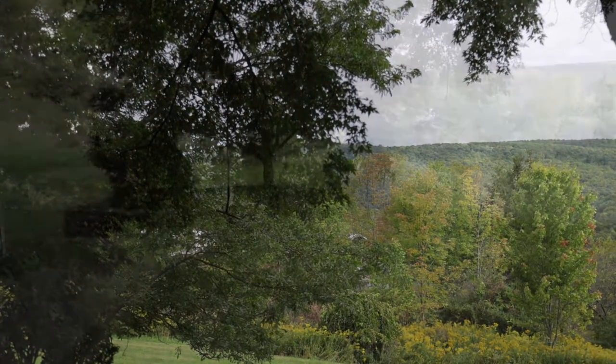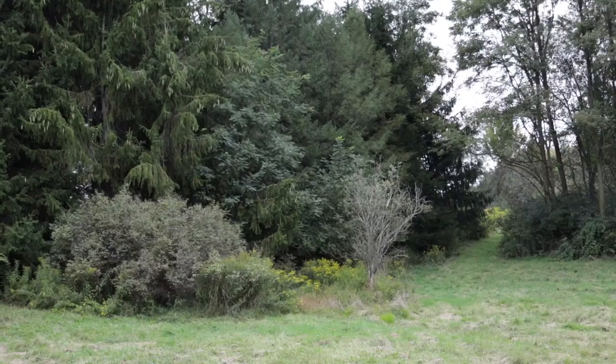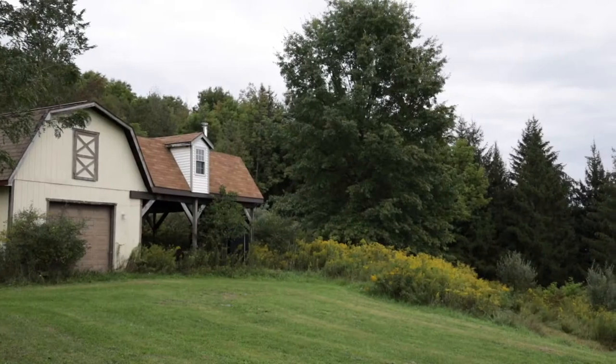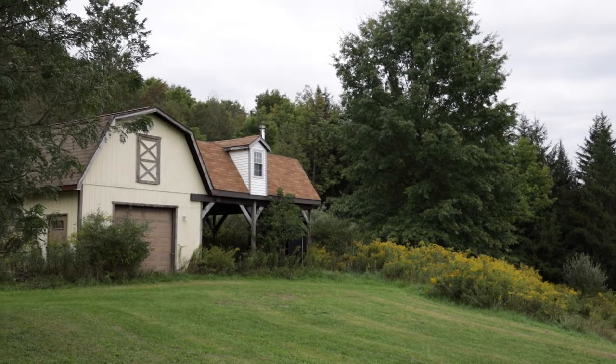Look at that view from here — that is gorgeous. The view is amazing. There are sixteen acres and another building structure, so there are two structures here and lots of land.